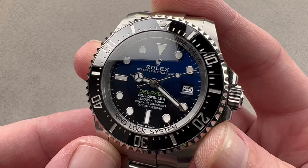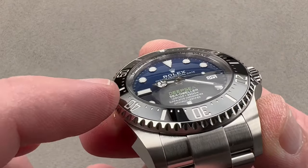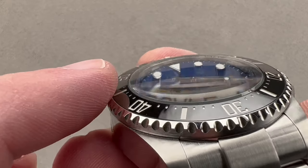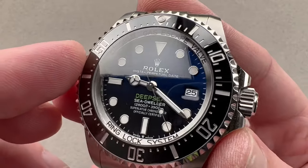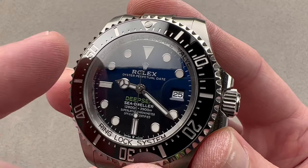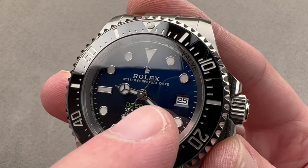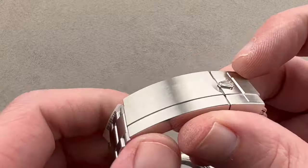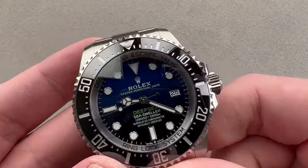The changes for 2022 are more subtle. From the outside working in, we start with a thinner bezel — the bezel and insert are thinner. We now have a subtly chamfered, faceted, box-section sapphire. We have modified lume, and we have a date aperture and date numerals 8% larger than before. We also have a deluxe version of glide lock in the clasp. We no longer have the flip lock fold-out dive extension.